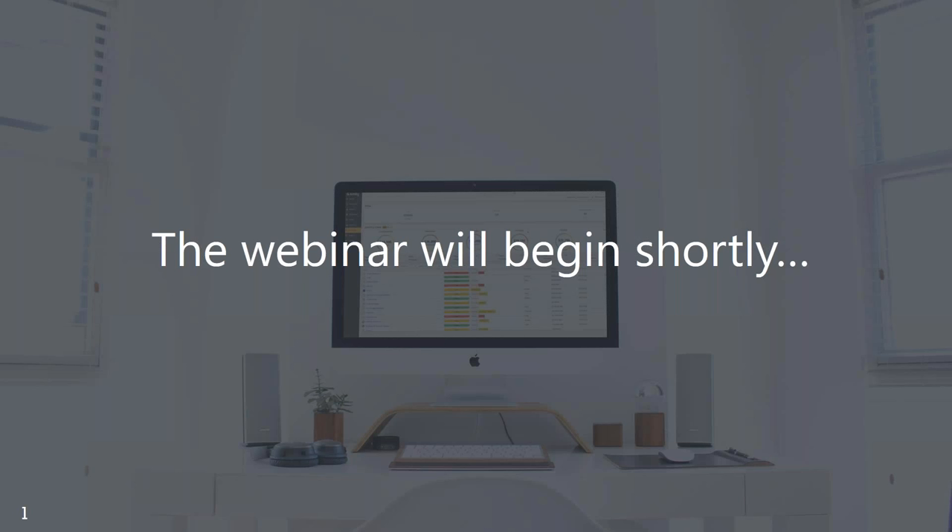Hi everyone, thank you so much for joining us today. My name is Mathilde and I am the Digital Marketing Analyst at Amity. We're thrilled to be hosting this webinar with customer success expert and thought leader Irit Ezeeps from CS7 Practice. This week's topic is how to become a more proactive CSM with productivity tools.